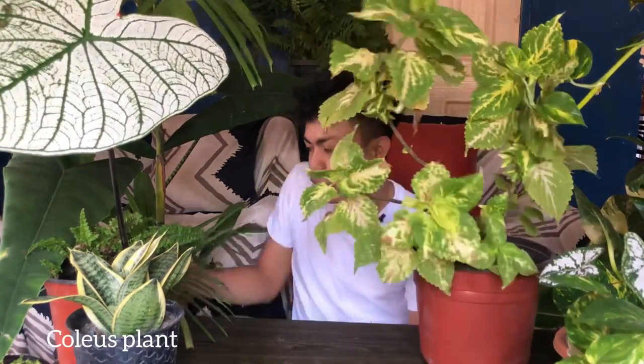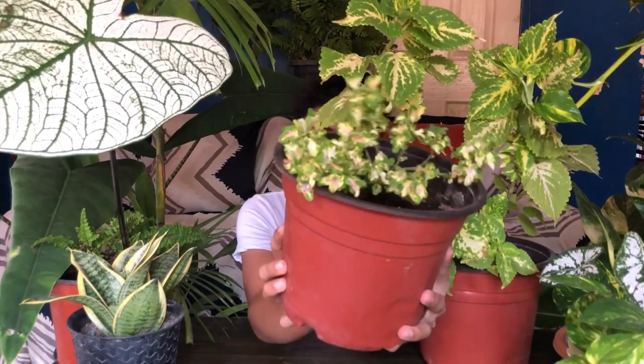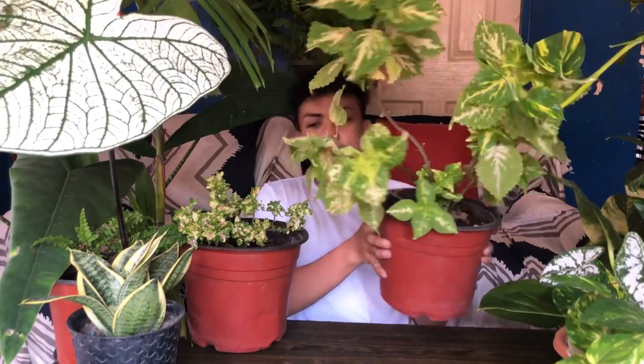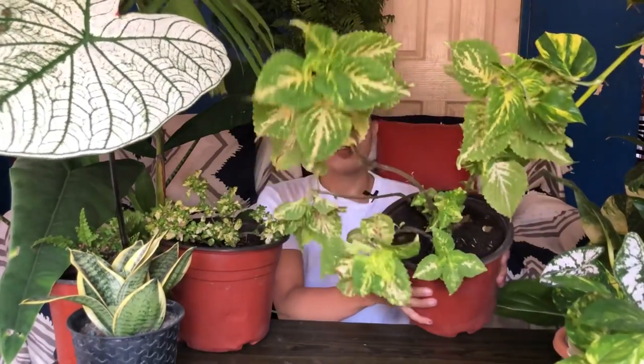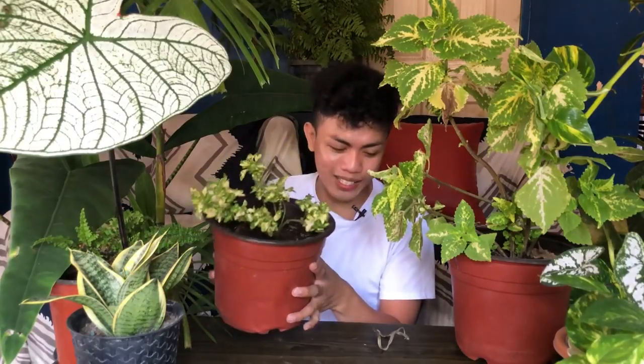The last one I'm going to share — the last but not the least — is our coleus plant, or mayana. This is a very common plant. Here is the big form of mayana, and this is the small form. The big form and small form look quite different — some feel the small form is actually more beautiful. Its scientific name is collier's plant, and there are many varieties. It is very adaptable when it comes to our seasons, including summer.